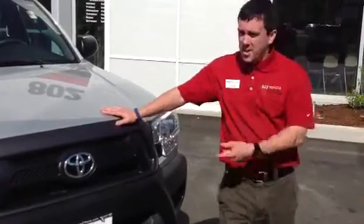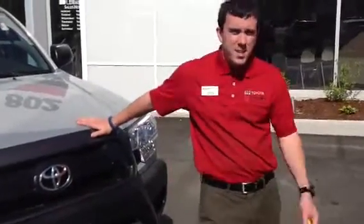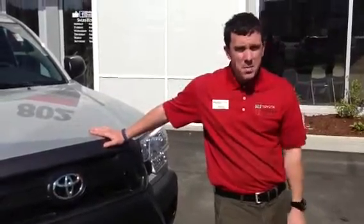It's silver in color. Under the hood, you get a very powerful four liter V6 engine. It's got a six speed manual. Couple that with legendary Toyota reliability and durability — it's an engine that just can't be beat.